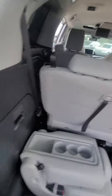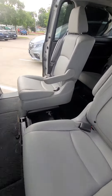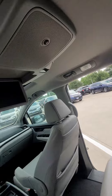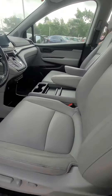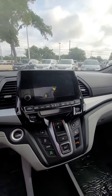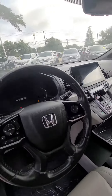This is the second row. You have the entertainment system, power seats, memory seats, leather seats, and sunroof. This is your big console with the backup camera, heated seats, and everything else.